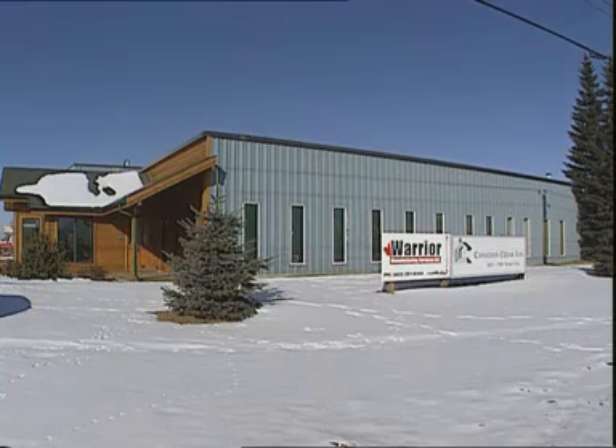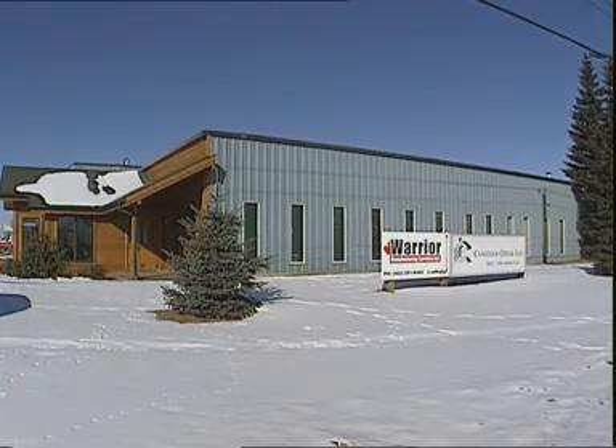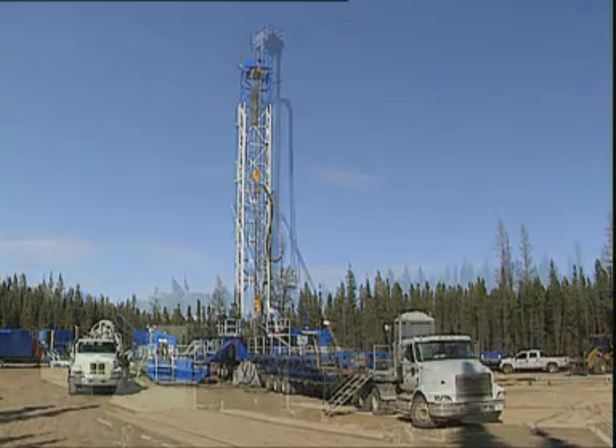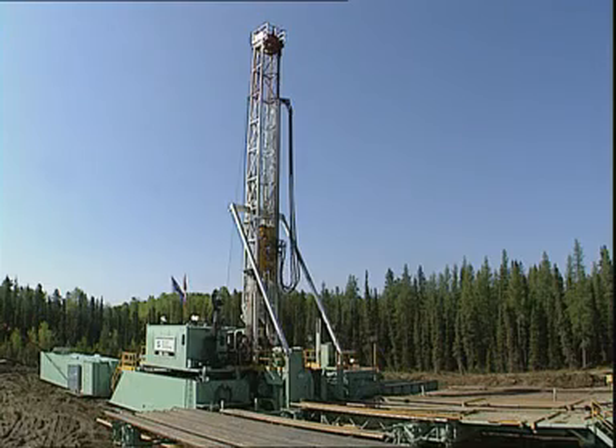Our company is focused in the shallow market, which is the shallow gas market, and also for coal bed methane, which is really becoming a big part of the play here in Western Canada, particularly in Alberta. The very shallow coal bed methane gas — only three or four years ago we drilled about a thousand of those wells. Now we're drilling upwards of four to five thousand of those wells.